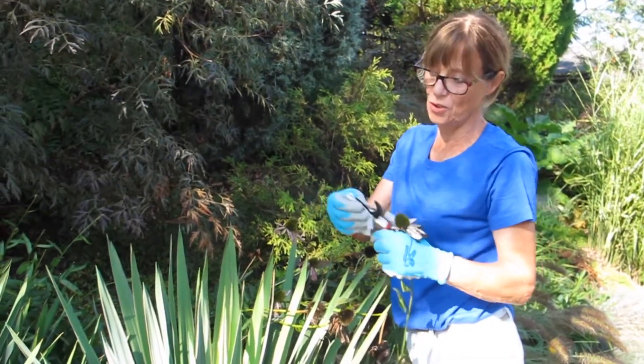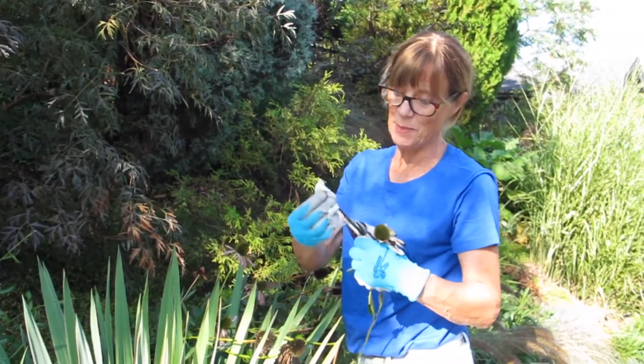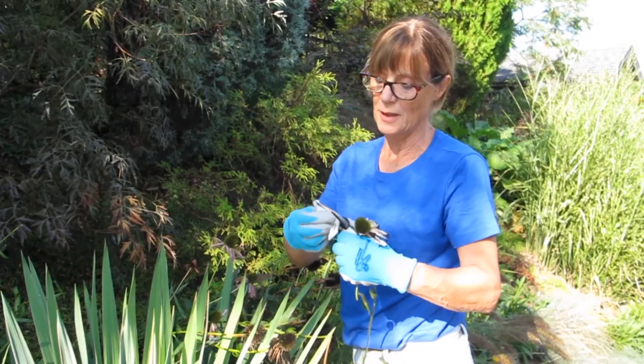As with all pruning and cutting of things that are a problem in the garden, I always use — I'm now using antibacterial wipes on my pruners. But you can also use a weak solution of bleach.